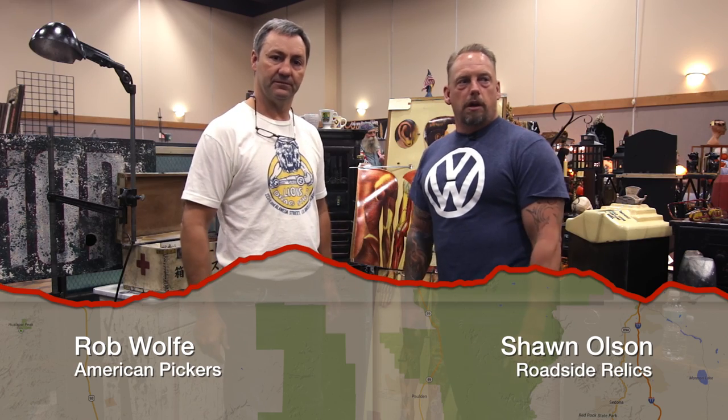I'm Sean from Roadside Relics. We're here at American Vintage Market with Robbie Wolf, and we're here to show you some of the stuff we brought today.